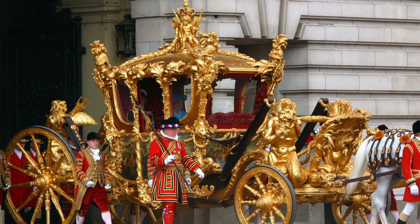Its ornate golden roof, with its elaborate carvings glinting in the sunlight, as it makes its stately way along a ceremonial route, is a thing to behold. Although it looks it, it isn't made of solid gold. If it were, you would need a hundred horses to pull it along, with a few elephants to help. The coach is actually made of giltwood, which is a thin layer of gold leaf over wood.